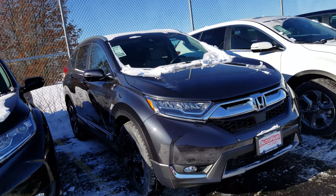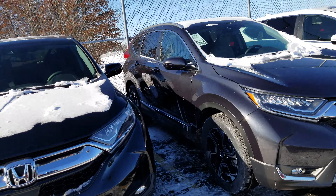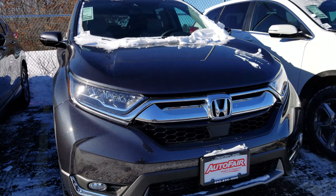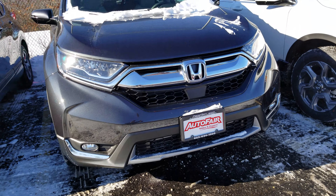First thing I want to note, the Touring's got all that chrome trim. Up top there you're going to have the roof rails, full LED headlights. You also have the fog lights.